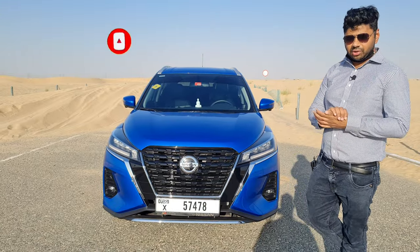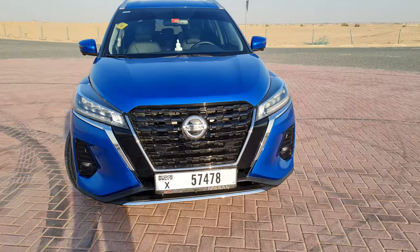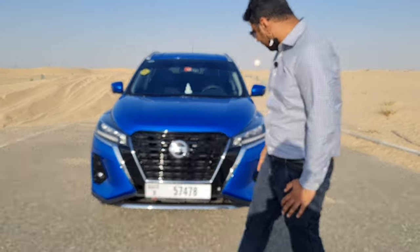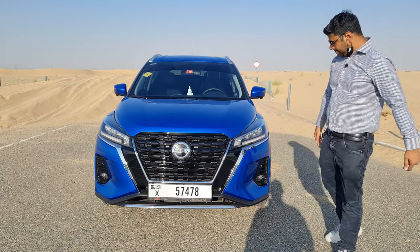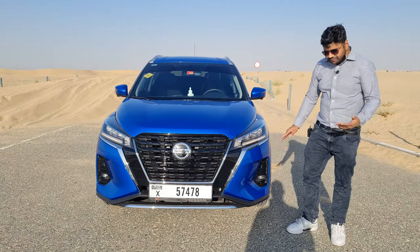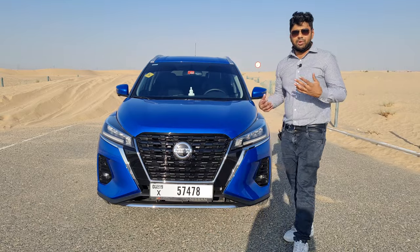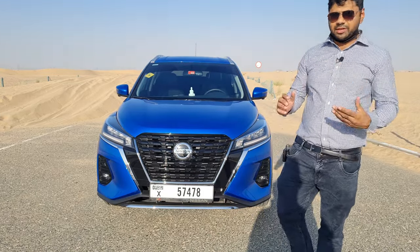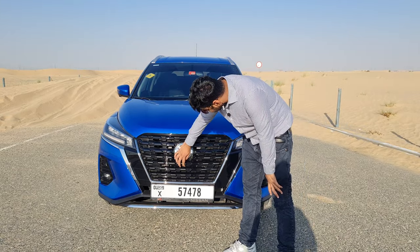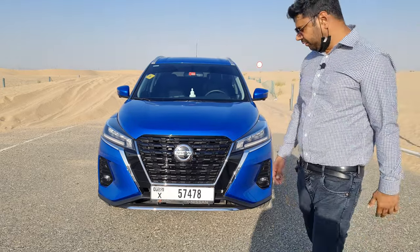Starting from the design of the Nissan Kicks 2021, the first thing you'll notice is the grille — it's all black, looks very sporty, with a bolder V-Motion grille and lots of chrome accents giving a very premium finish. There are all-LED headlamps with DRLs, and even the fog lamps are LED. There's a 360-degree camera fitted here as well, which is a nice upgrade over the previous generation.